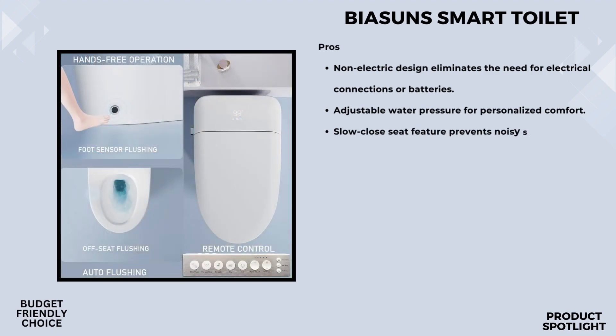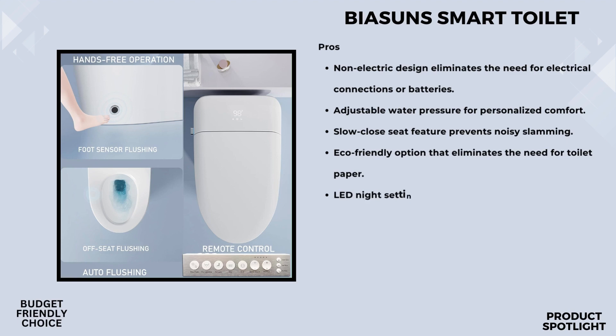It gets even better. With the foot sensing flush technology, you can activate the flushing mechanism without lifting a finger. Just place your foot near the sensor and voila — hands-free operation that promotes hygiene and ease of use.